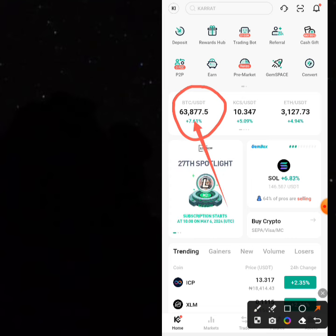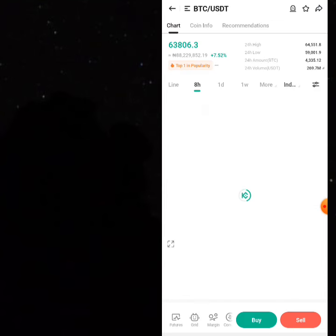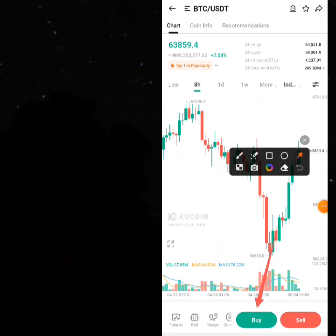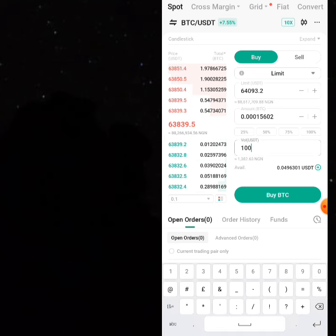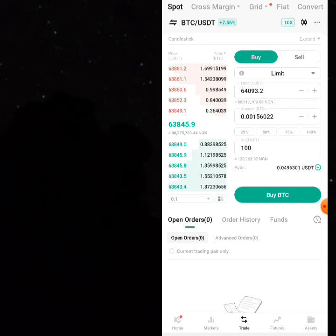All you have to do is find BTC on the spot area and buy it. This works with Binance and Bybit, but the profit margin has reduced on those platforms. Most people don't know that it has increased on KuCoin because not so many people are currently doing it. When you click on buy, you buy Bitcoin on spot — if you have around 100 USDT, you can buy approximately 0.00156022 BTC on KuCoin spot.